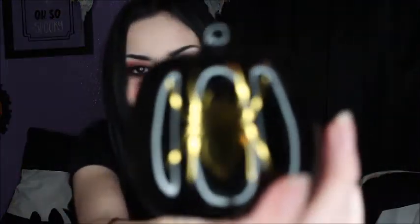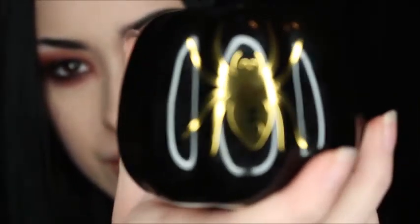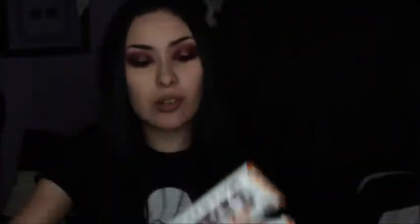I also got this really cute black pumpkin. It has a little golden black widow on it. My camera isn't focusing on it — I guess because it's too shiny. Yeah, you can kind of see it there. It's really cute. I think it looks really cute in my living room. And then I also got these two Hershey's candy corn chocolate bars. Honestly, these are my favorite. I love candy corn and I think these taste really good.